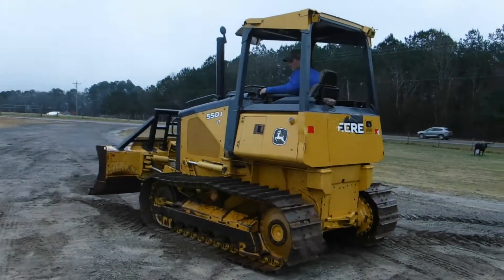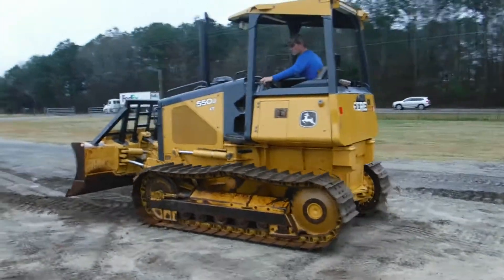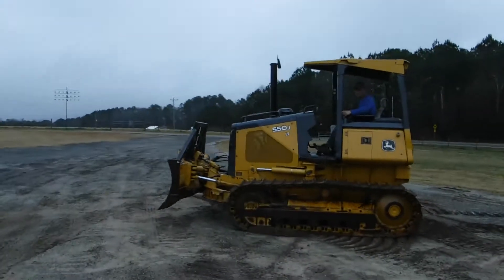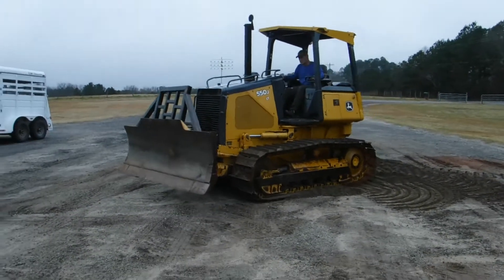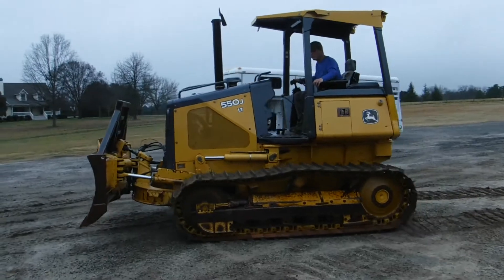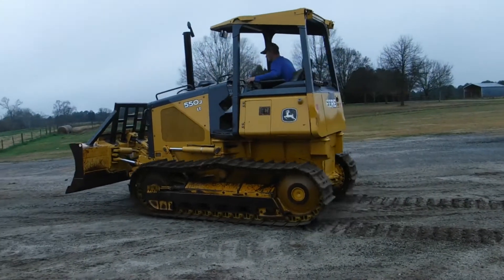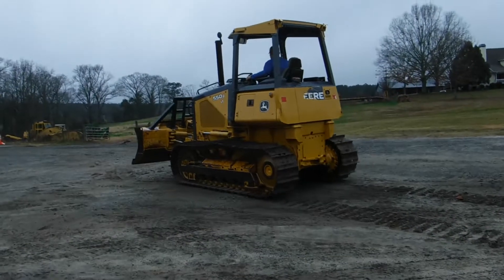If you're looking for a nice mid-sized dozer that's ready to go to work, we've got it here at Round and Sons. Give us a call, and as always, we greatly and deeply appreciate your business.